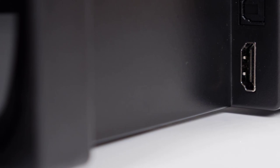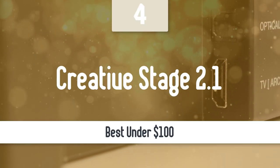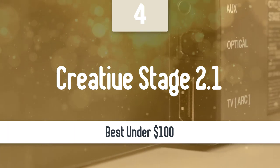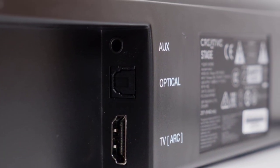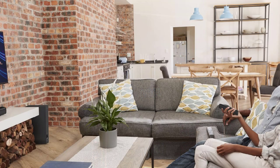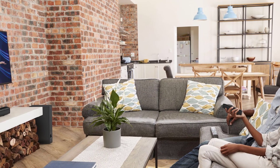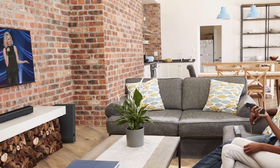Moving on, we have the best model under the $100 price tag. Number 4: Creative Stage 2.1. Soundbars are a popular way to improve on your TV's built-in speakers, but in the PC world, a pair of chunky stereo speakers still sit on many desks. The Creative Stage 2.1 hopes to be an upgrade to those speakers, offering a good range of inputs as well as a subwoofer for that all-important bass kick.